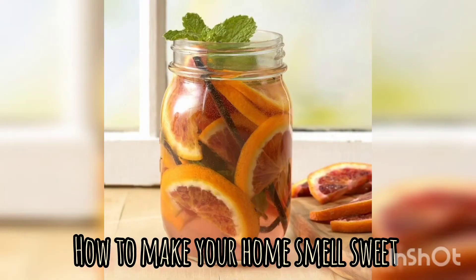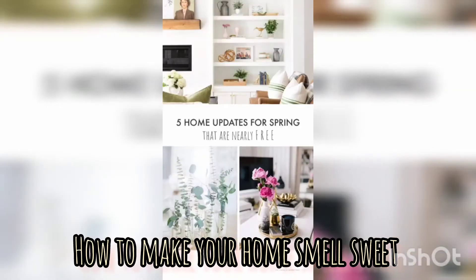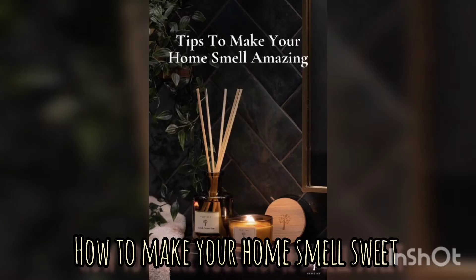Today, this is a special edition on creating a pleasant home atmosphere and the art of making your home smell nice, especially if you have pets at home. These are some tips and tricks on how to make your home smell nice.